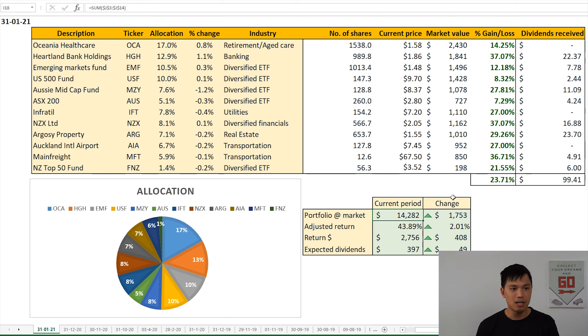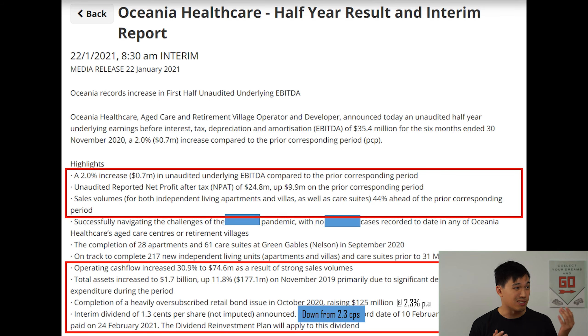So now let's go through the Oceania half-year results. Here are some key highlights from the Oceania Healthcare half-year results announced on the 22nd of January. There was a small increase in underlying EBITDA compared to the prior corresponding period. We also saw an increase in reported net profit after tax of $9.9 million to $24.8 million. This increase was mainly related to fair value adjustments to the investment property. In terms of sales volume, this number was up 44% ahead of the prior corresponding period. A lot of the sales that were expected to settle in the second half of 2020 were delayed because of the shutdowns, and therefore those sales were pushed into the first half of 2021, which is why we saw a huge increase in sales volume. Operating cashflow increased 30.9% to $74.6 million as a result of those strong sales volumes.